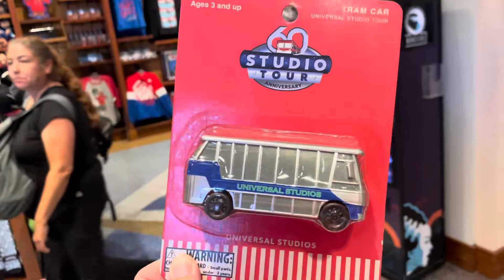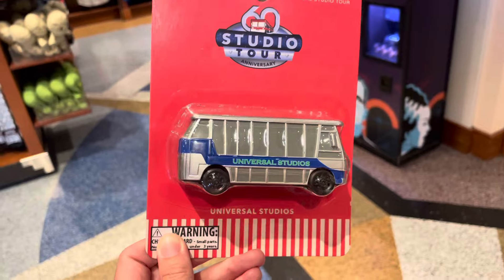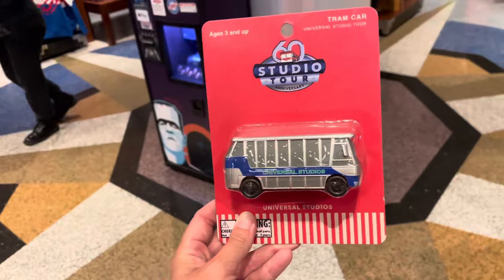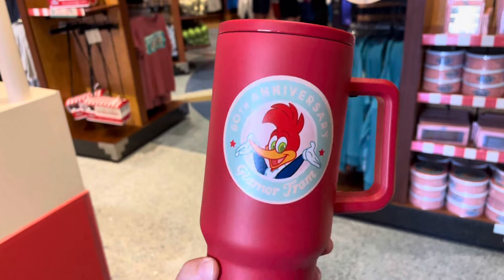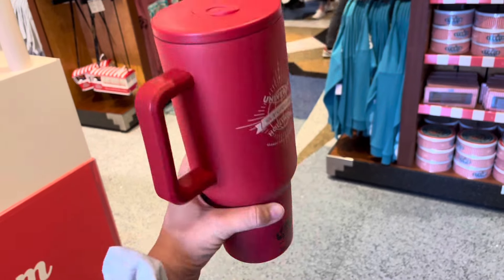For $20, we have the studio tour vehicle — it is the electric tram, so it's the modern tram and not the retro tram. There's also a Stanley dupe with the 60th anniversary Glamour Tram and Woody Woodpecker on the front, and 'Universal Studios Hollywood' on the back. This is $40.